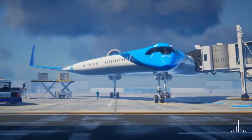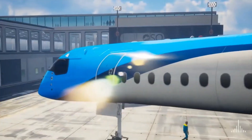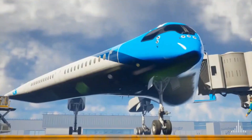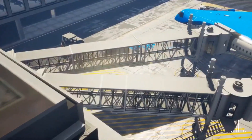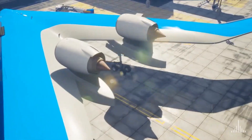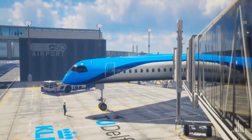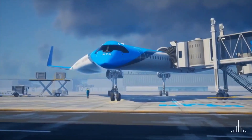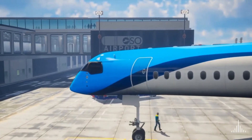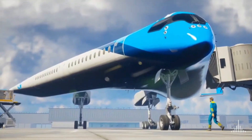Flying VII overview: a futuristic aircraft design developed by Delft University of Technology in partnership with KLM Royal Dutch Airlines. Its unique V-shaped design integrates the passenger cabin, cargo hold, and fuel tanks into the wings, resulting in a more aerodynamic structure that significantly reduces drag. It consumes 20 percent less fuel compared to conventional aircraft while maintaining comparable passenger capacity to existing commercial planes, with sustainability as a central focus.